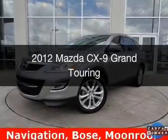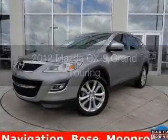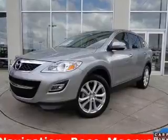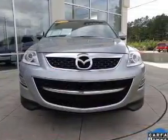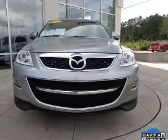This is a used 2012 Mazda CX-9 Zoom Zoom. It's powered by all-wheel drive, a 3.7 liter 6-cylinder engine, and a 6-speed automatic transmission.